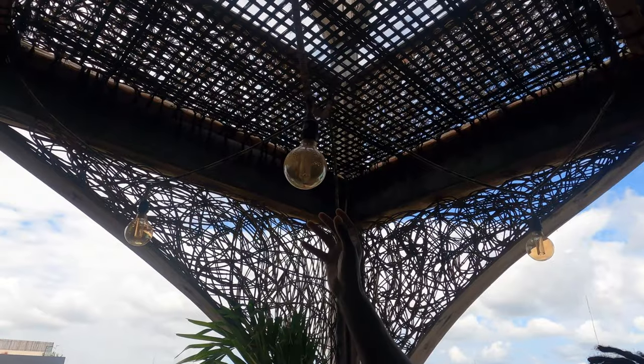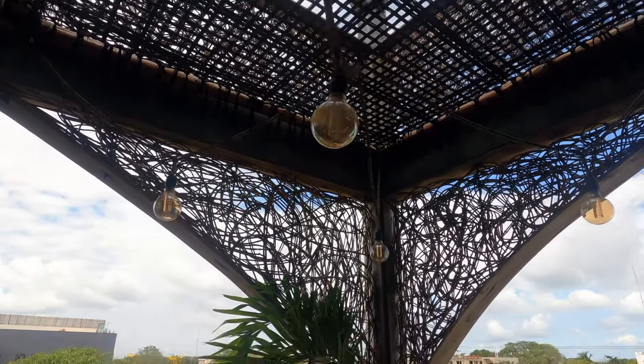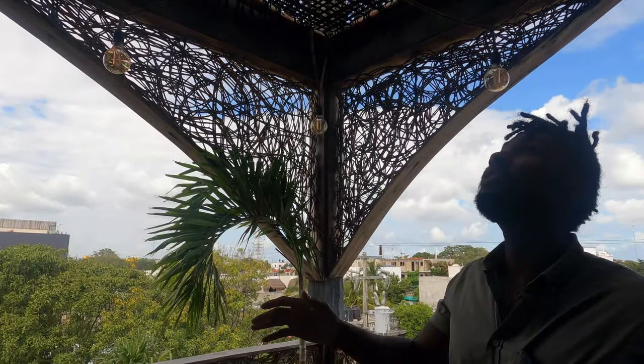You have the light fixtures here which give you that industrial feel, like you're in a warehouse. I like that play of modern and old school and new school.